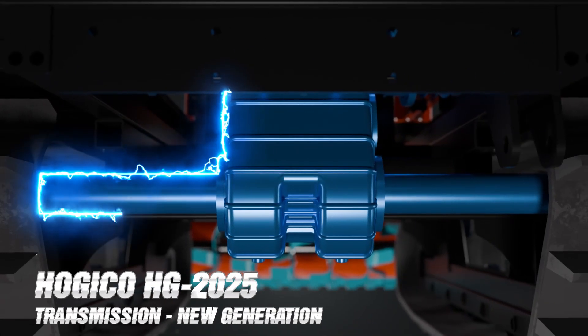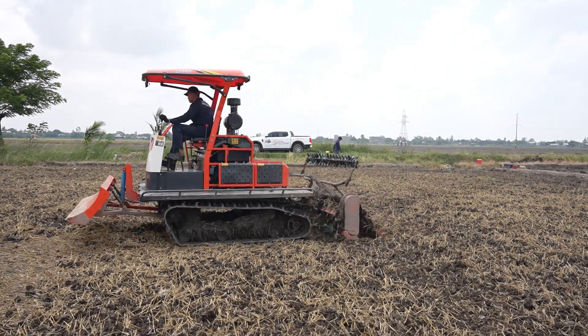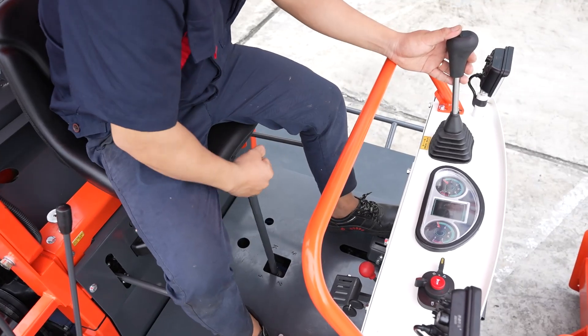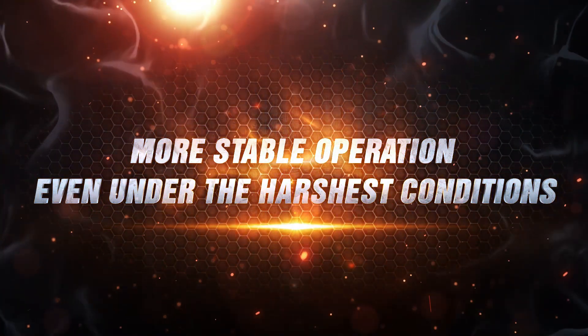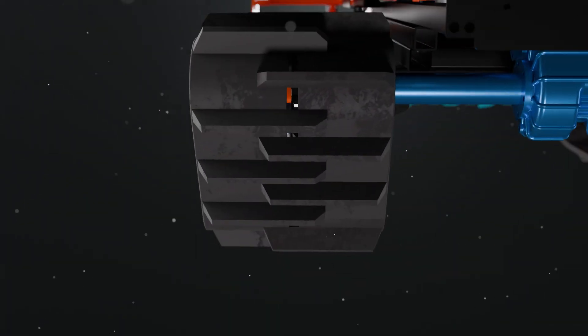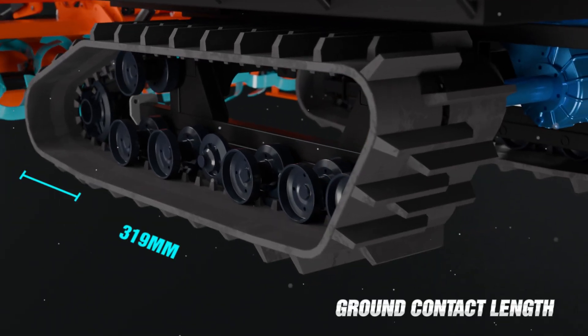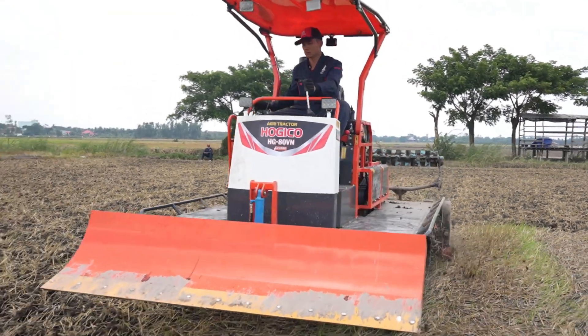Hogeco HG2025 transmission — new generation, powerful and versatile. Equipped with six forward gears and two reverse gears, it ensures smooth shifting and stable operation, even under heavy loads in muddy soft field conditions. Paired with 500 millimeter wide crawler tracks and a 1,700 millimeter ground contact length, it delivers exceptional traction during movement.